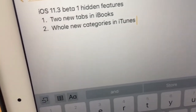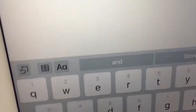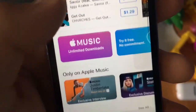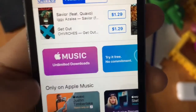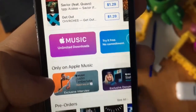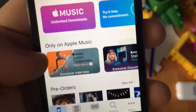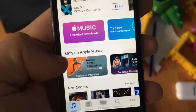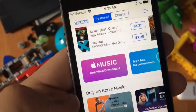The last one is there's a whole new category in iTunes. When this loads here, scroll down and you'll see this — the Only on Apple Music tab. Previously it was just the old tab right here, now there's this one, which is on 11.2.5 as well. I just want to mention it on 11.3 because 11.3 is the latest beta release, so that's why I mention it here instead of in a 11.2.5 video.